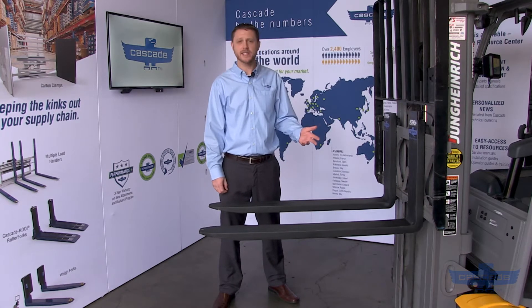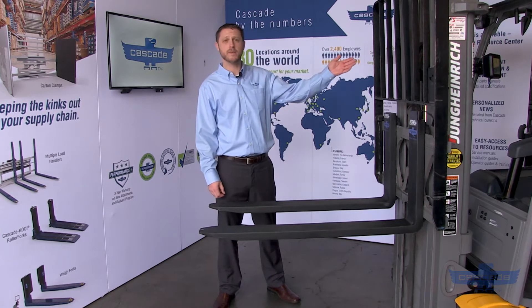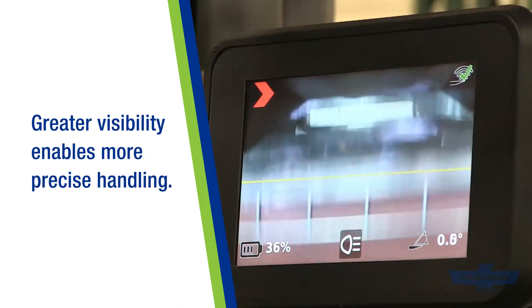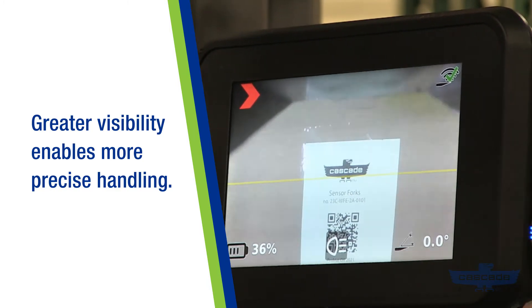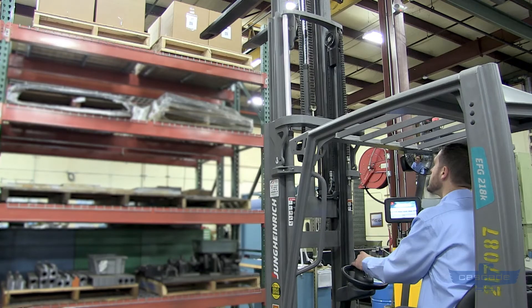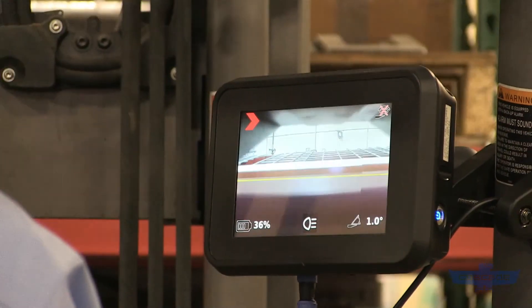They're a digitally-enhanced fork that transmits a live video feed and sensor information from the fork tip to the truck-mounted display. Operators can be more precise than ever with the ability to see exactly where the fork tip is, as well as being able to view the load up close without leaving the truck. The visibility means faster loading and reduced risk of product damage.